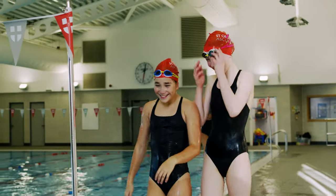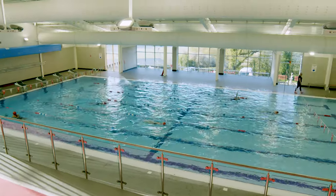The boarders have lots of fun in here as well, and indeed I was here swimming myself on Sunday morning. We also share this facility with our local community, and probably the noisiest event of the year is our house swimming gala, which we hold once a year.